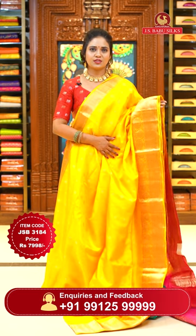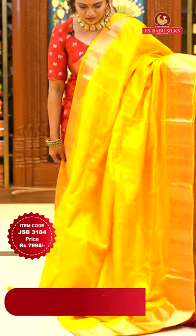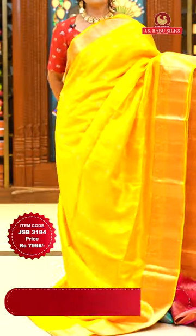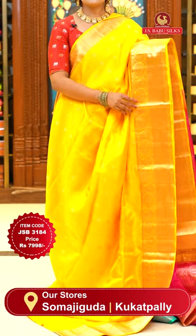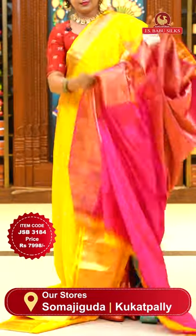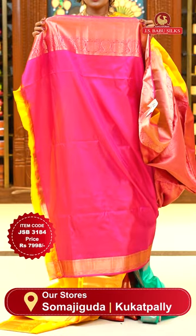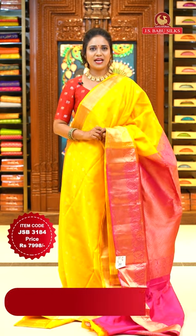One more brightest color — yellow and pink. The combination is different here. Borders are self color in this lightweight collection. Pallu and blouse are contrast colors. All over body has gold zari floral bitties and borders of self color with diamonds and florals. A contrast zigzag zari woven pallu and a lovely contrast plain matching blouse with borders. Sari code JSB 3184, price ₹7,998 only.